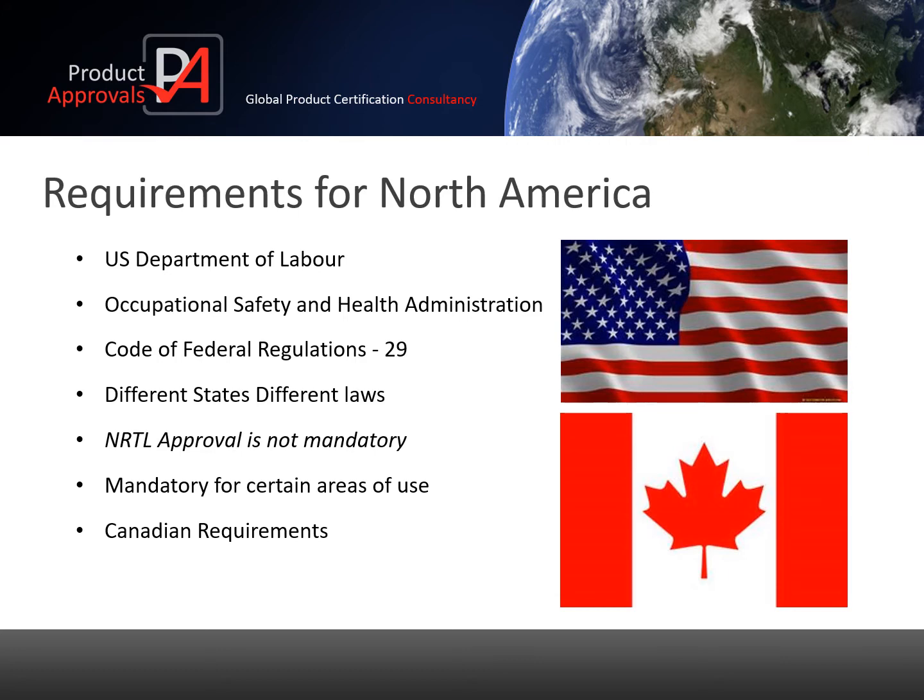Many people have heard of UL approval and believe it is mandatory for sale of products in the US. A more correct term is NRTL approval. NRTL stands for Nationally Recognised Test Laboratory, of which UL is one. There are a number of others such as CSA, TUV, and SJS, and they are all NRTLs audited by OSHA. NRTL approval is mandatory for certain industries such as the hazardous location sector, but for most industries it is not a legal requirement like CE marking is in Europe. However, many companies require NRTL approval as part of their building insurance.